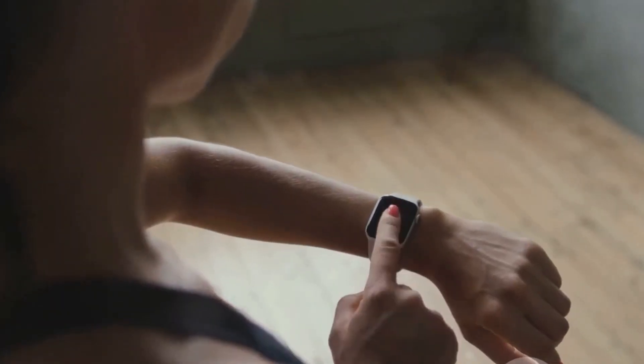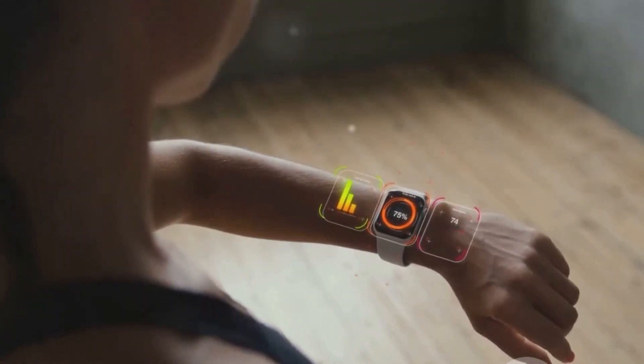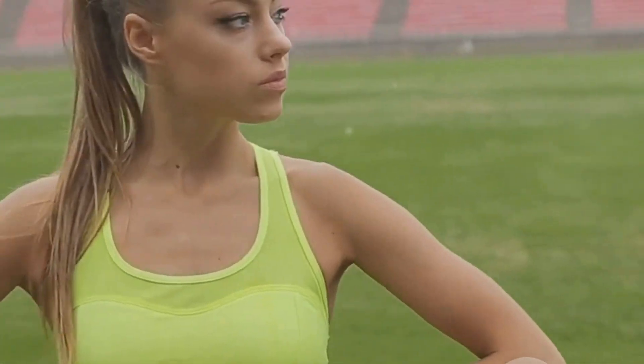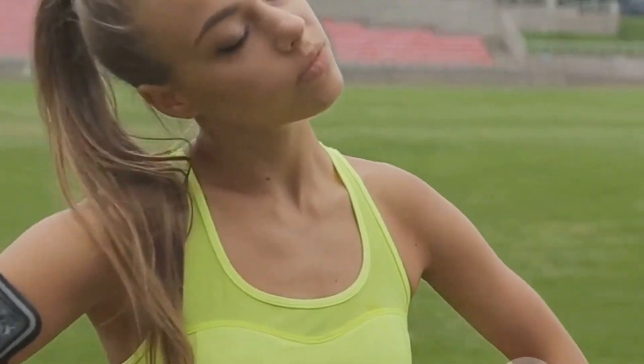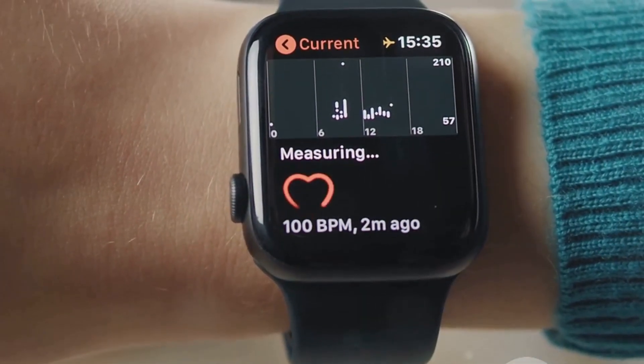Imagine your morning jog tracked not by a wrist-worn device, but by the very fabric of your workout clothes. Smart clothing can seamlessly monitor your heart rate, breathing patterns, and even your body temperature, providing real-time feedback to help you optimize your workout. And it's not just for fitness buffs.